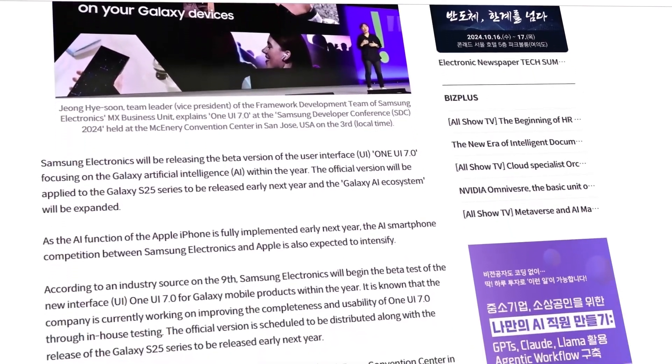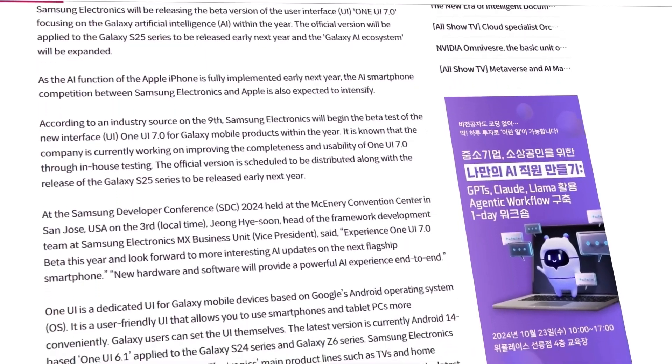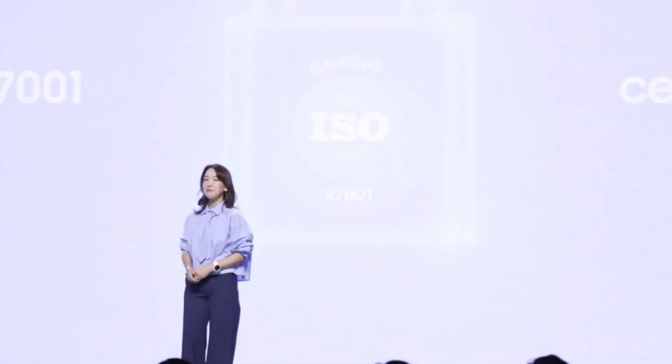This could mean the beta program might last longer than usual as Samsung makes sure everything is working perfectly. Galaxy users can expect a refined, stable, and feature-packed user interface when One UI 7 finally rolls out.